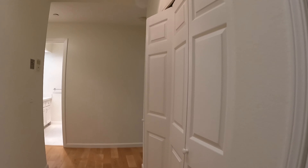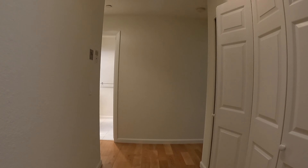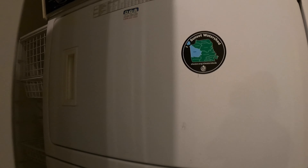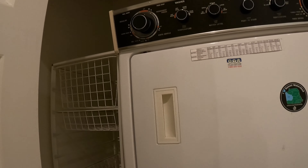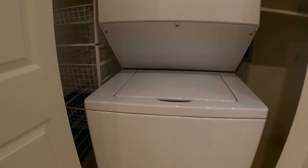Here we are, unit 79. You walk into this lovely space. There is a nice big coat closet right as you walk in — it's pretty deep. And private laundry machines: you have stackable machines here and storage on each side of the machines.